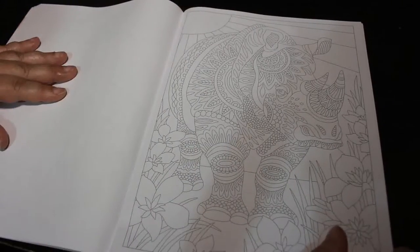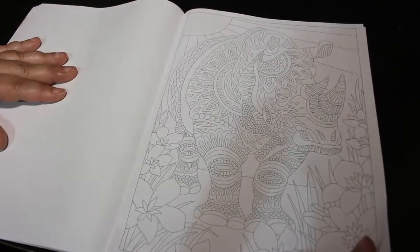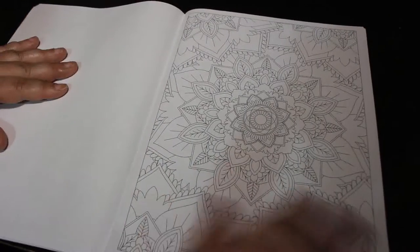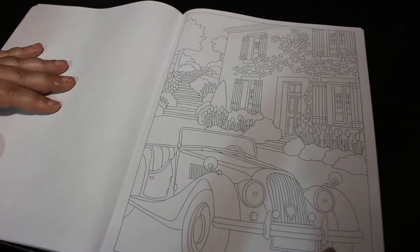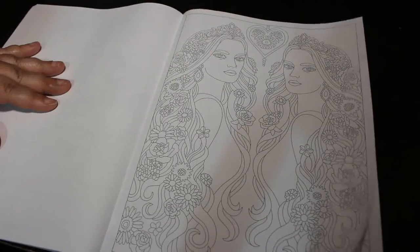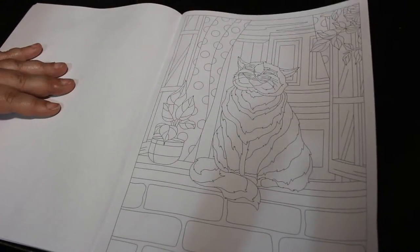I'm just checking that there's nothing coming through on the phone from the school. These are Zentangle-style ones - I'm not a fan of those, I just can't get into them. But I do like the patterns. They have some lovely patterns in here.